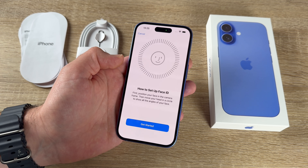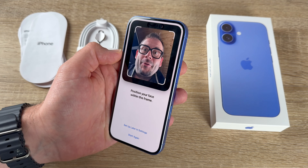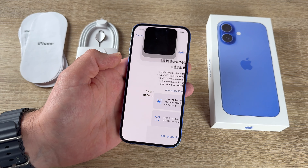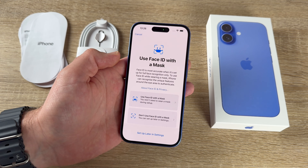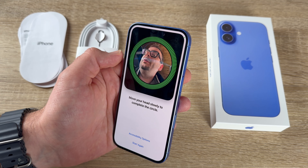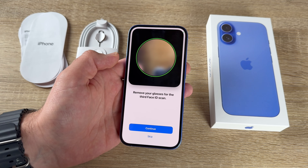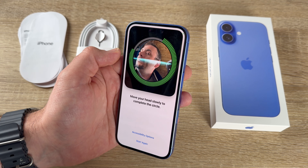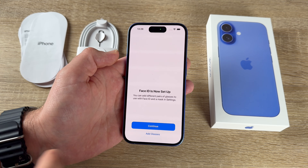First, position your face in the camera frame, then move your head in a circle to show all angles. First scan completed! We can choose whether to use Face ID with a mask. Scan again for the second scan — and the system also detects glasses. Face ID is now set up — easy peasy, continue.